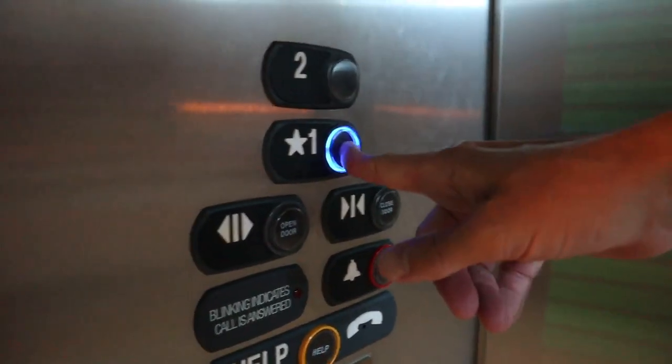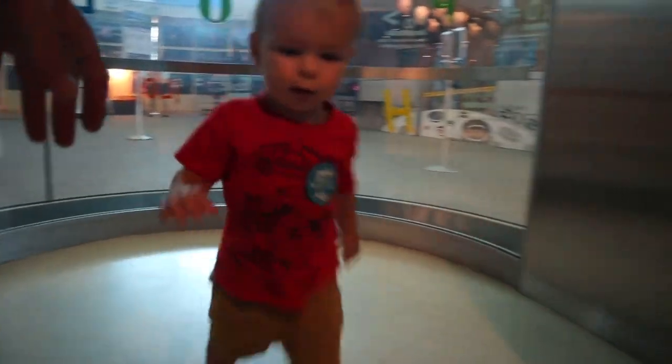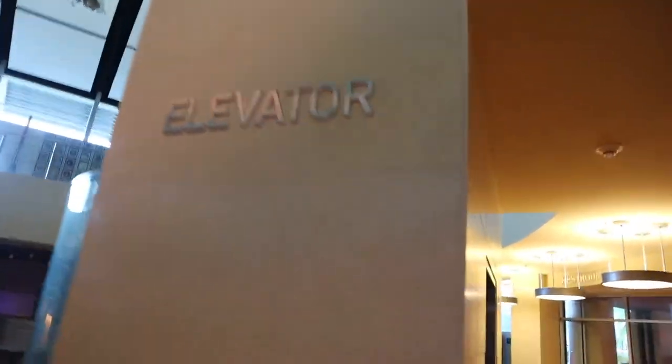We're open. Okay Beckett, come on, we got to go. We can ride it again later. Let's ride the elevator again. The smell-evator! The smell-evator. Coming down. It's coming down.